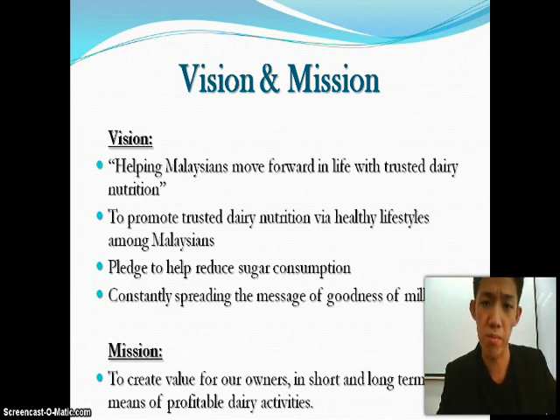Their vision is to help Malaysians in moving forward in life with trusted dairy nutrition and to promote trusted dairy nutrition via a healthy lifestyle among Malaysians. They pledged to help reduce the sugar consumption of Malaysian citizens and they've been constantly spreading the message of the goodness of milk. Their everyday mission is to create value for their owners in the short and long term by means of profitable dairy food activities.